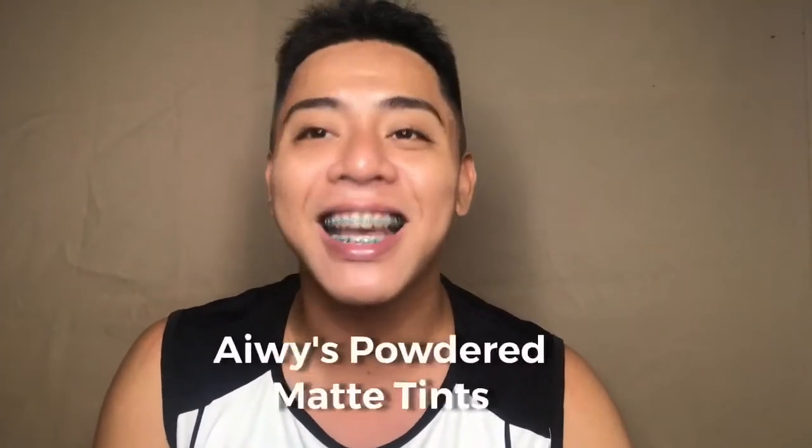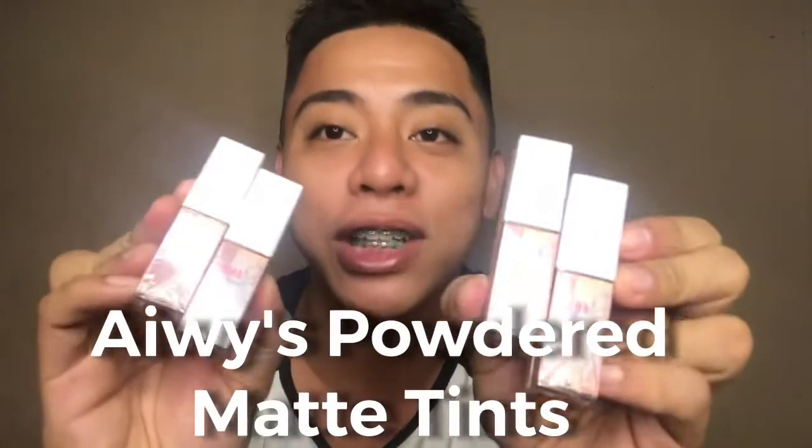Hello mga tao and welcome to another episode of Solstice Review Serie. So right now, let's do a food review. Ang ako i-review is the product of Miss Ivy Balawing, which is the Ivy's Powdered Matte Tint.